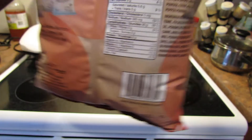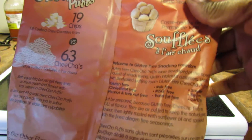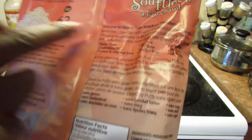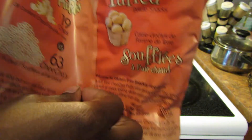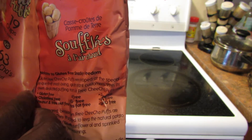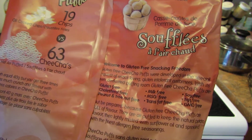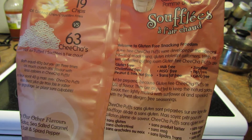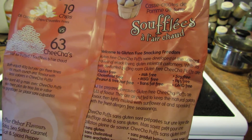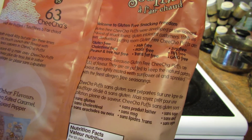It's already been opened, as you can see. The bag says: welcome to gluten-free snacking freedom. Chicha puffs were developed at the special request of gluten-free intolerant customers, with its own dedicated puffing room. Chicha puffs are gluten-free, cholesterol free, peanut and tree nut free, milk free, MSG free, trans fat free, soy free, egg free, and GMO free.